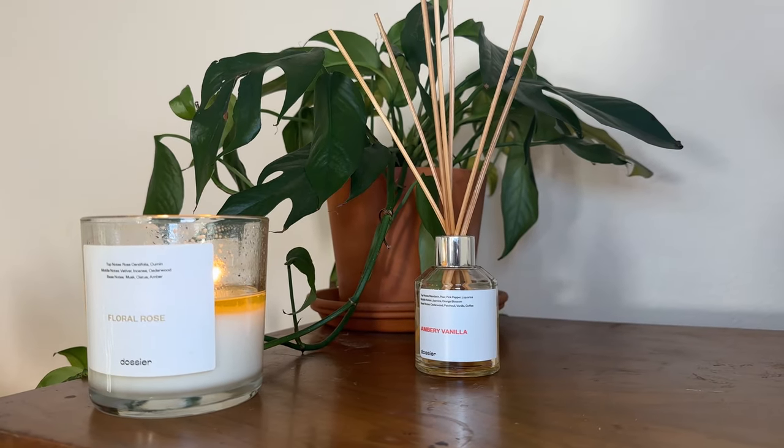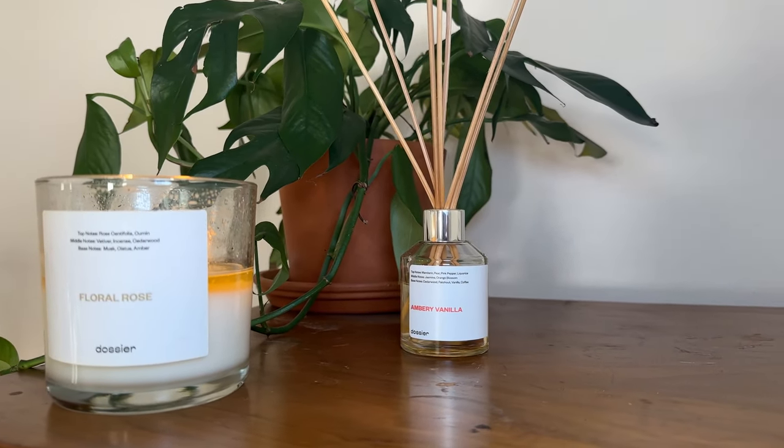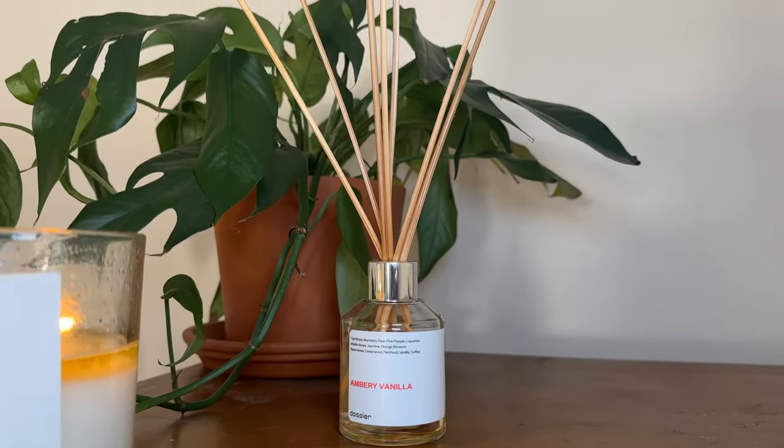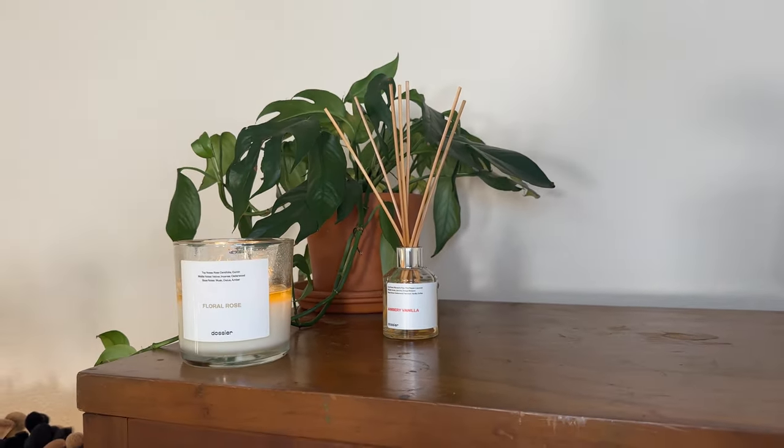It's one of my favorites. The top notes are mandarin, pear, pink pepper, and licorice; middle notes, jasmine and orange blossom; base notes, cedarwood, patchouli, vanilla, and coffee. If you're not familiar with YSL Opium, it smells like fall with a sweet twist — imagine musk, a little fruitiness, a little sweetness, but there's enough edge there to not make you sick.